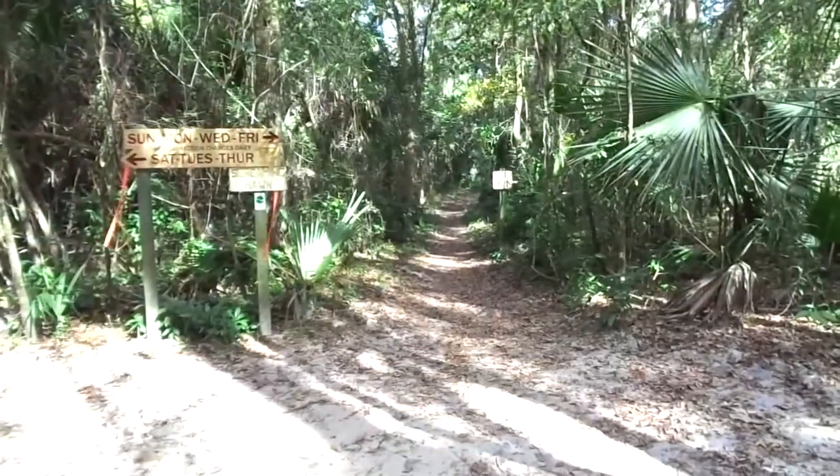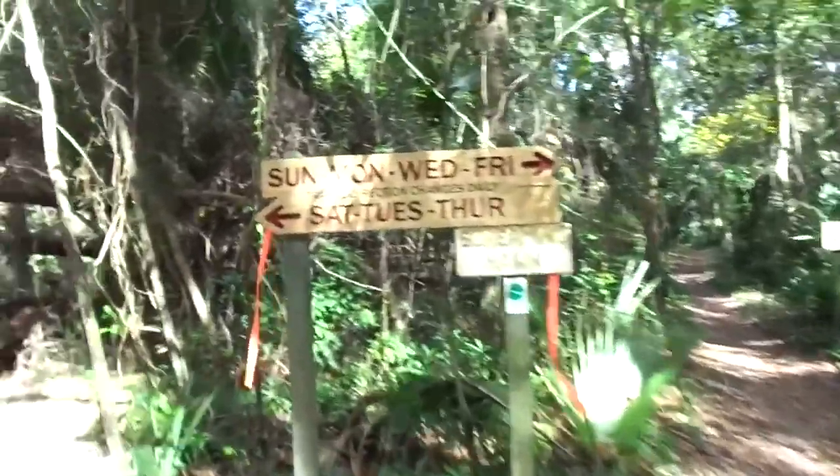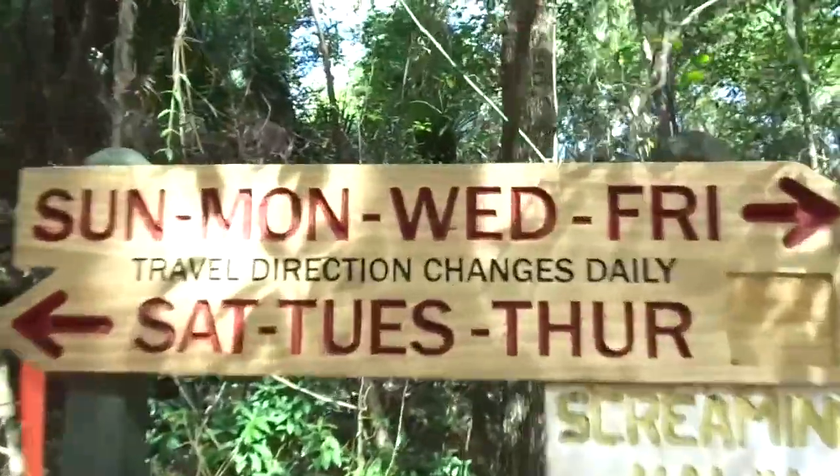But we're riding Screaming Hawk today, and we're going down that trail. Since today is Wednesday, we're going to go counter-clockwise.